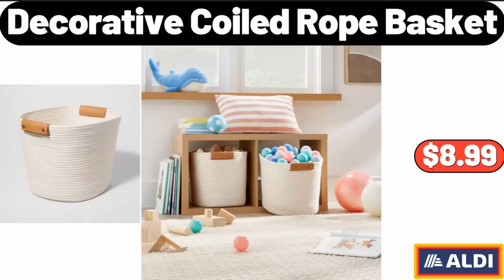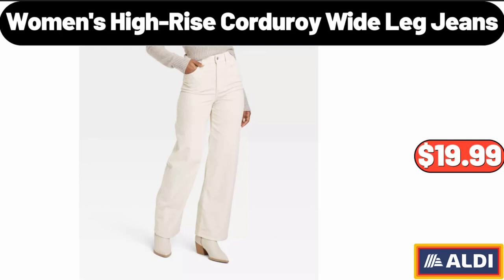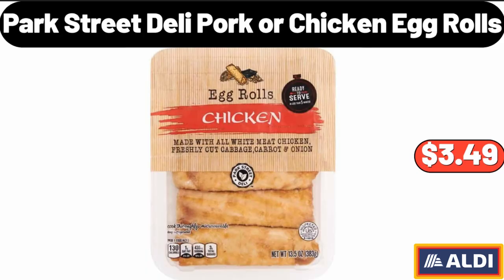Decorative Coiled Rope Basket, $8.99. Women's High Rise Corduroy Wide Lake Jeans, $19.99. Park Street Deli Pork or Chicken Egg Rolls, $3.49.